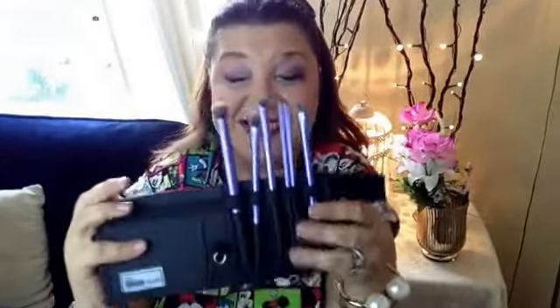It comes with a little handle and you can put it in your makeup bag — it doesn't take up room at all. Then when I get to the hotel I'll open it up like that and it will stay on my dressing table so I can take the brushes and do my makeup.